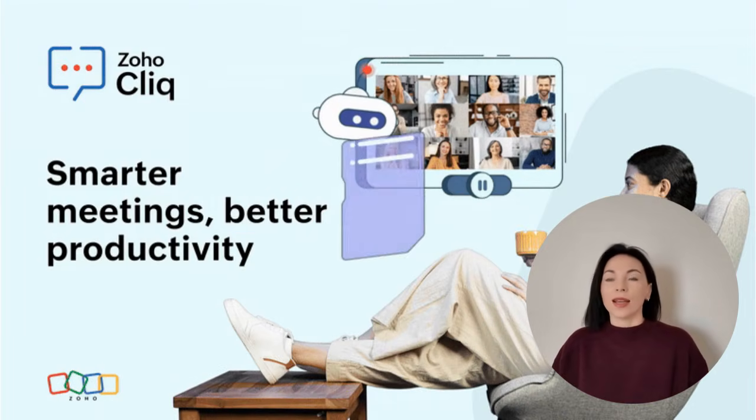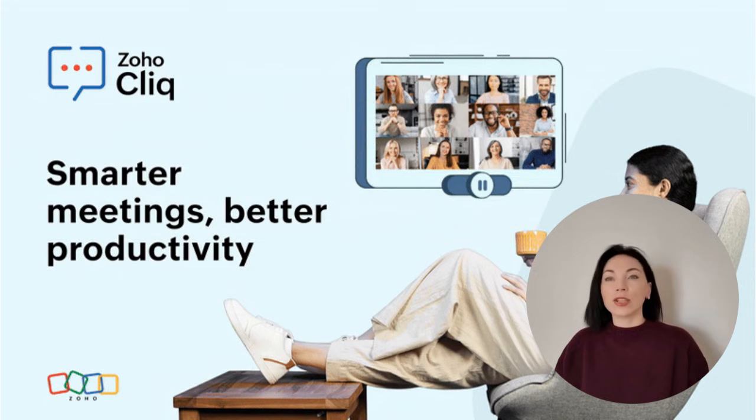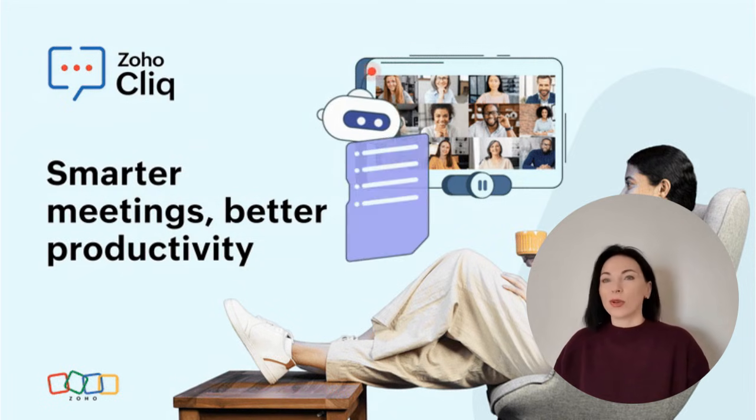Hello everyone, Olena here. Today we're embarking on a fascinating journey through the evolution of communication in our workspaces, especially in the context of remote work.